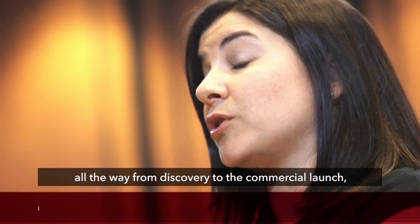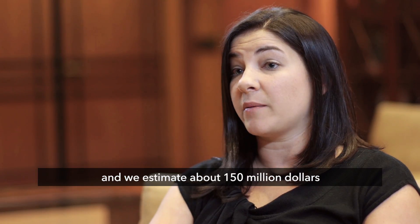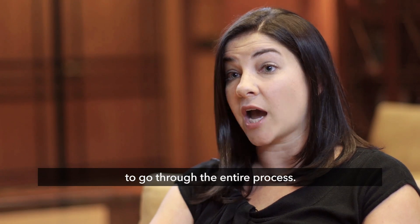All the way from discovery to the commercial launch, we estimate about $150 million to go through the entire process.